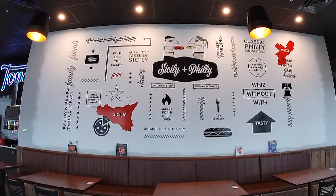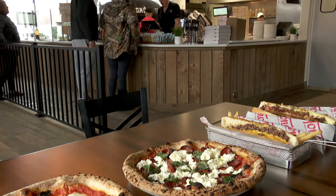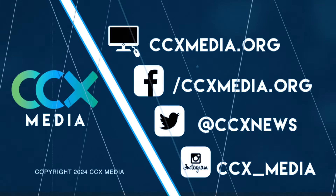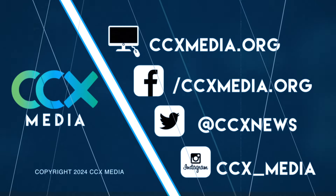Gambino is hopeful that Tono will become a fan favorite. The best way is just to have them try the food — you can't convince someone over words. And if you go on Tuesdays, you can get two pizzas for the price of one. Find more local news stories at ccxmedia.org and follow us on social media.